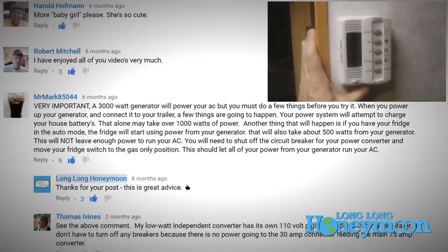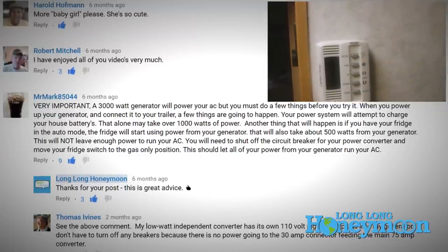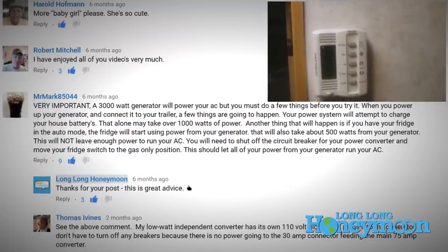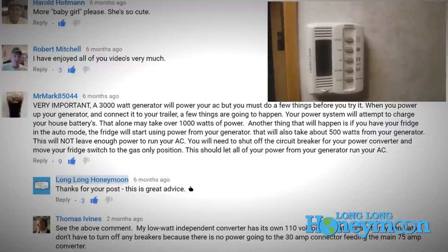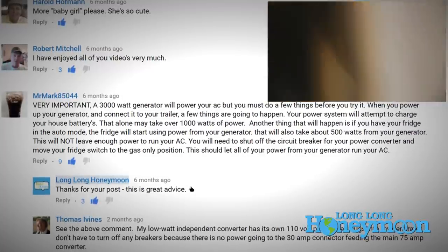You need to shut off the circuit breaker for your power converter and move your fridge switch to the gas-only position. This should let all of your power from your generator run your air conditioner.